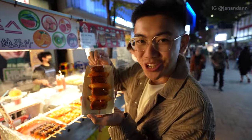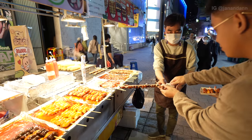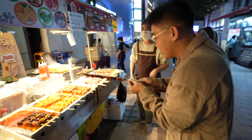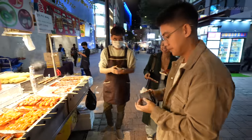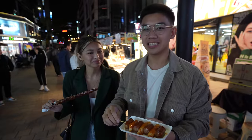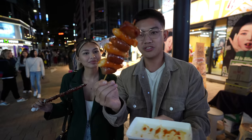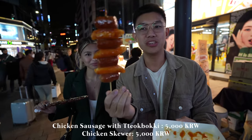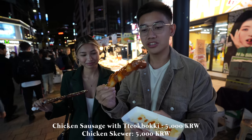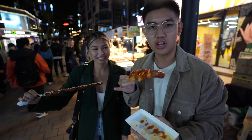We got our tteokbokki with sausage. It smells sweet and spicy. Second stall already, it's only been like 10 minutes. So we got their chicken sausage with tteokbokki — this was 5,000 won, so about $5. We also got their chicken skewers, what they're known for. It's dripping in sauce though, it looks so good.